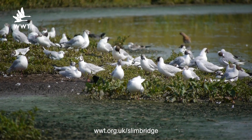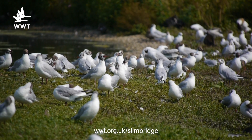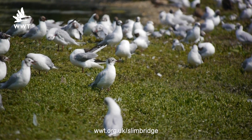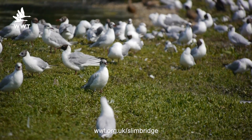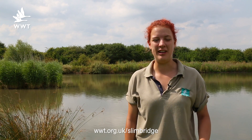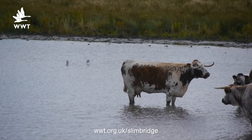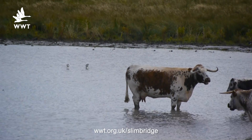This week has been a real scorcher of a week here at Slimbridge, with temperatures staying constantly in the 20s, and the birds have really been feeling that. As you can see from this clip, our black-headed gull colony out on South Lake are sticking together and are actually panting just to cool themselves down. The cattle that are grazing out in the estuary have also been feeling the heat, and they've taken advantage of their position and have actually joined the avocets by cooling down in the water, which at the moment sounds very tempting.